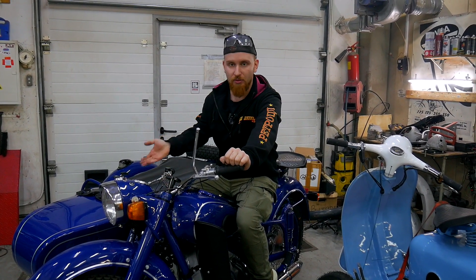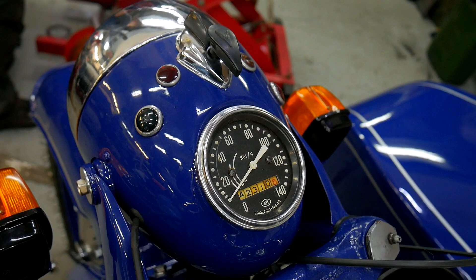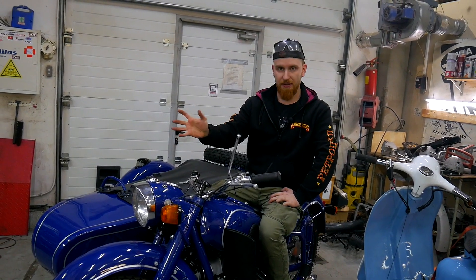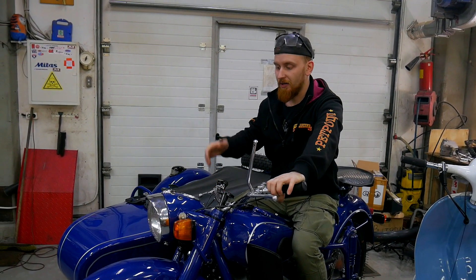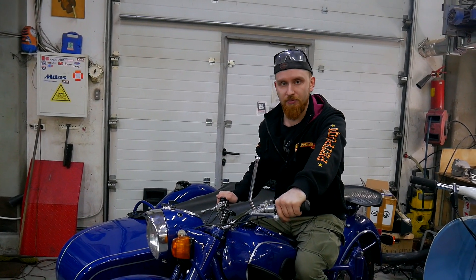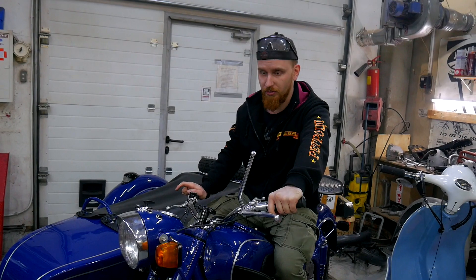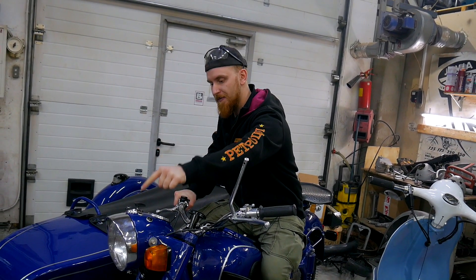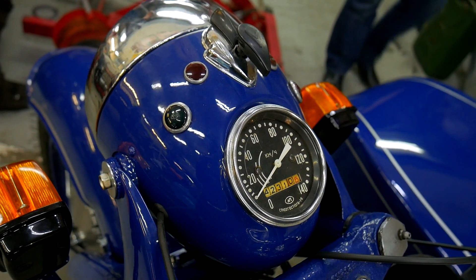This motorcycle also differs in its front headlight — it's also teardrop-shaped. We also came across headlights of this type with four holes cut into them. I always thought that was just a DIY modification, that people had drilled holes to add turn signals or something. But no — these are genuine factory holes for the charging indicator, fuse, neutral lamp, and oil pressure lamp.